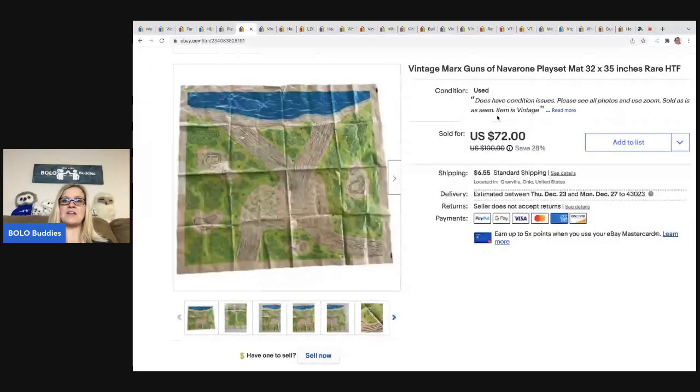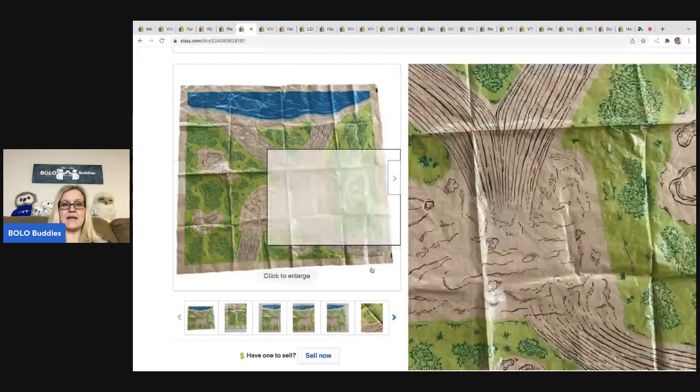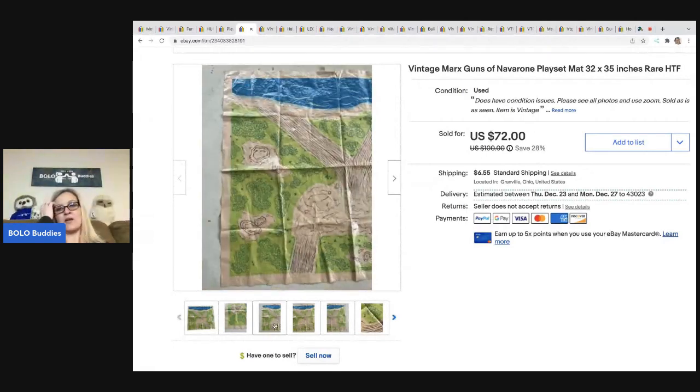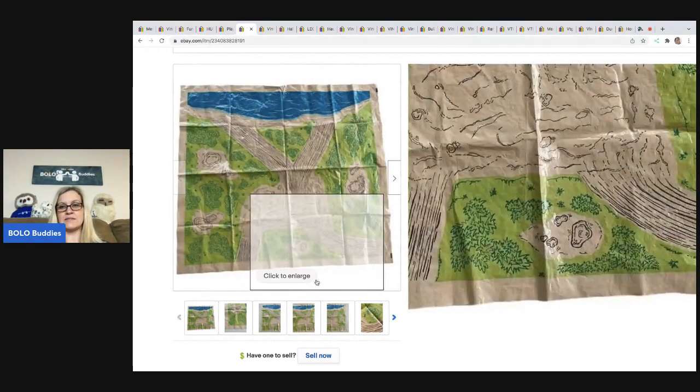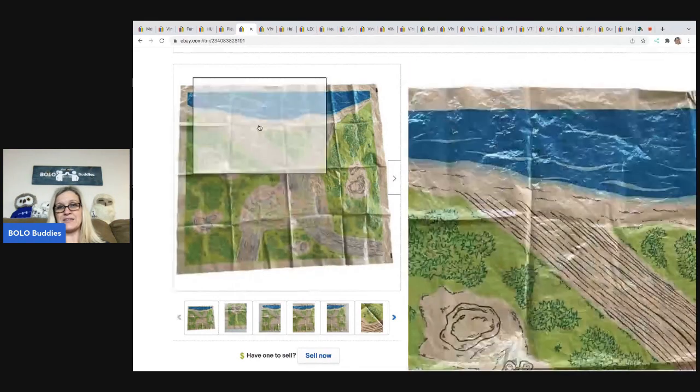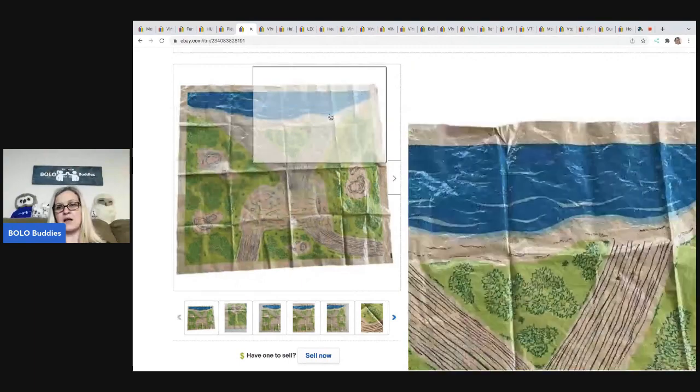This is a vintage Marx Guns of Navarone play set mat — just the mat. I bought a whole set and ended up parting it out. It was incomplete, but you would be surprised what these parts are going for. This play mat sold for $50; the buyer was all in for $61.73 with tax and shipping. I probably have about 10 cents in this — it's really, really old. There were some minor imperfections, but considering it's a piece of plastic and its age, it was in pretty good condition.